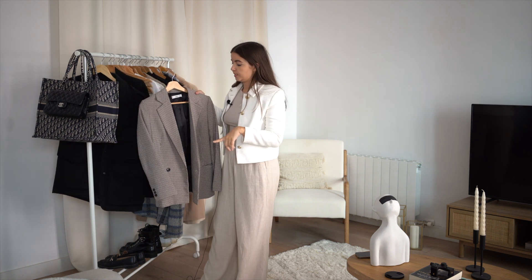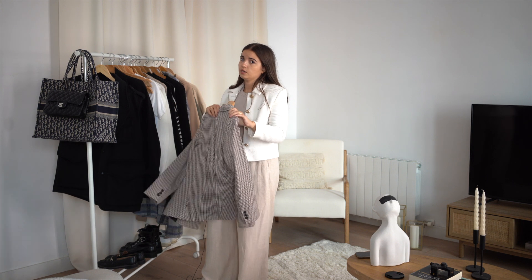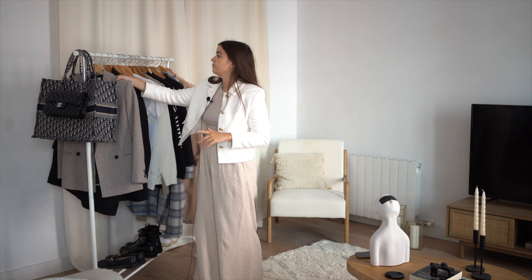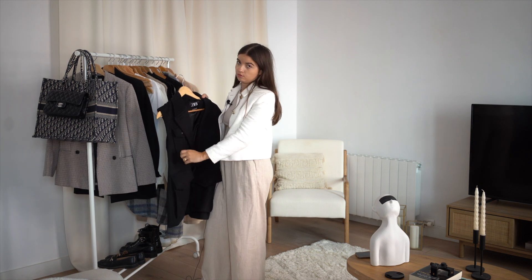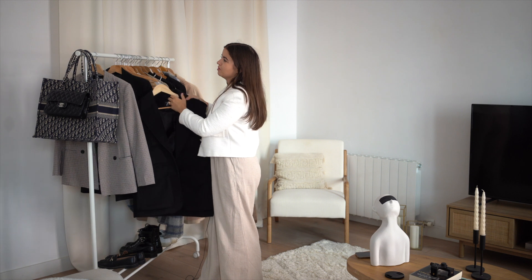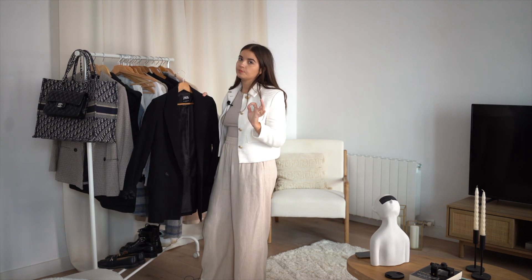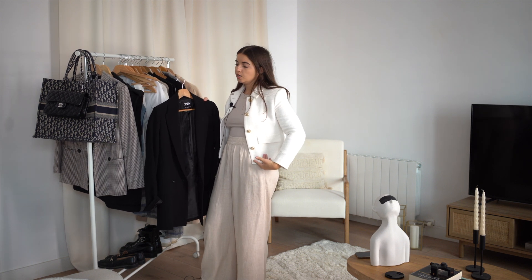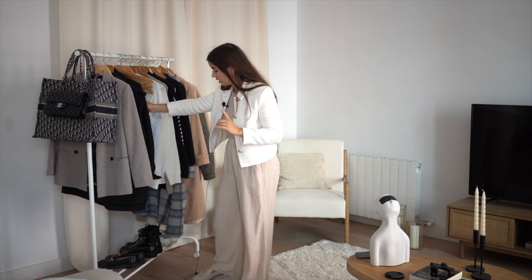For jackets, I've chosen this Mango one — it's a really nice neutral beige-brown color. I've also chosen this sleeveless black jacket from Zara — I love it, I bought it here in Spain last winter. Then I have this black blazer, which I really like because it's not too close to the body — it has a boyfriend look, and that's what I like.